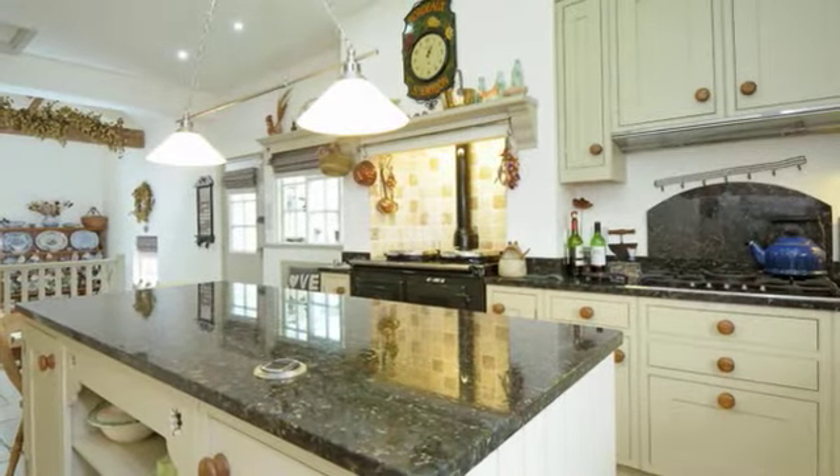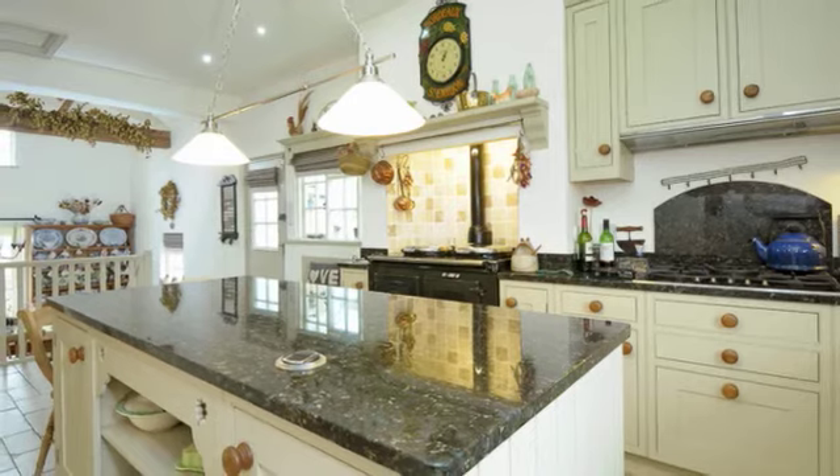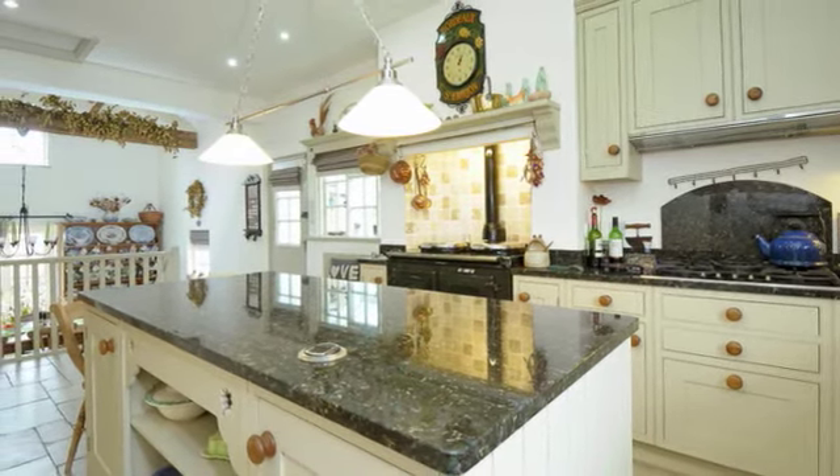The kitchen breakfast room has been thoughtfully installed in a bespoke range of hand-built and painted oak shaker-style units.